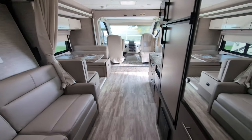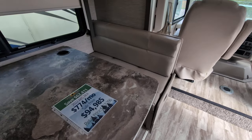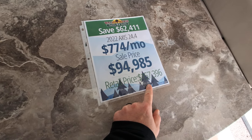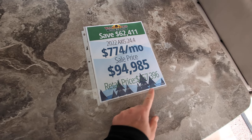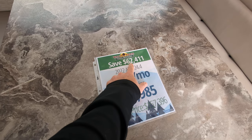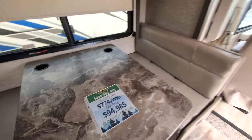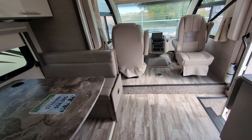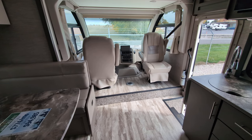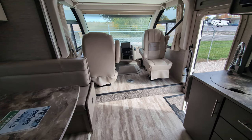So there you have it — the 2022 Axis 24.4. The retail price is $157,396, and we have it on sale at $94,985, saving you $62,000. As always, if you have questions or comments or want more information, drop a comment below and we'd be happy to answer. Have a fantastic day!